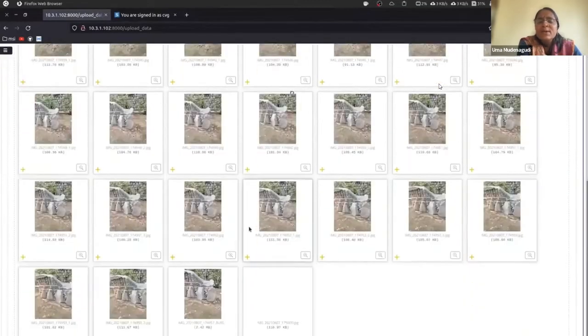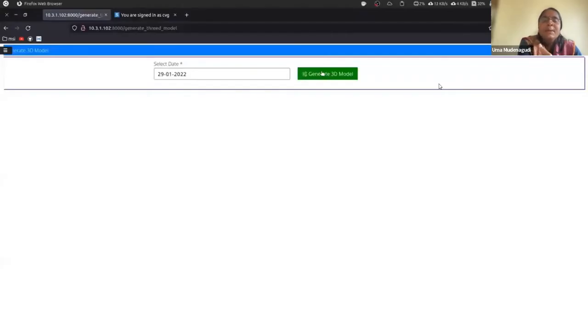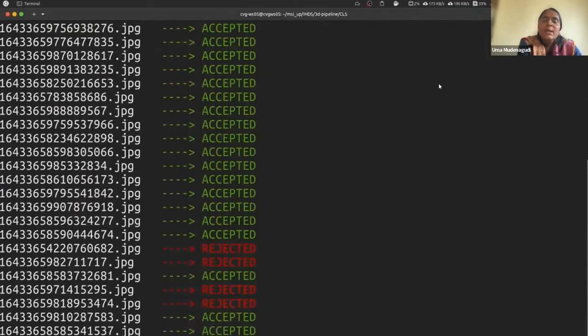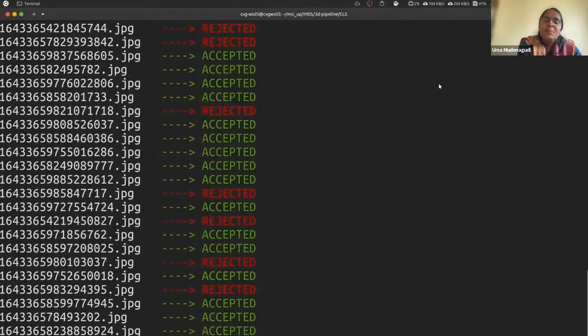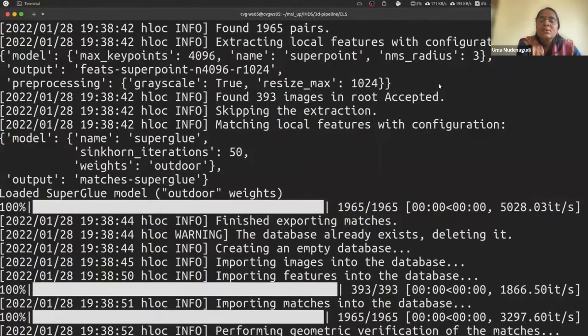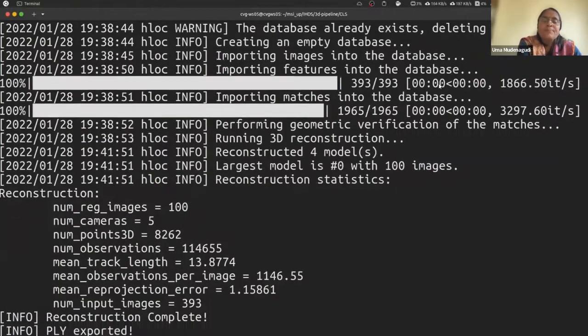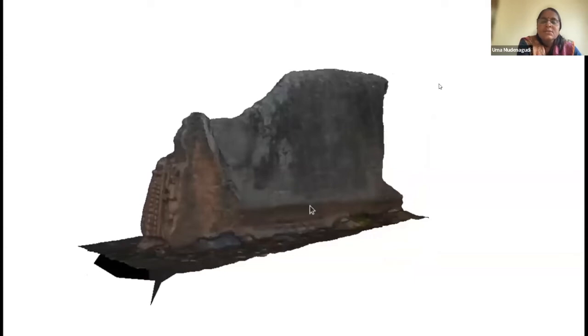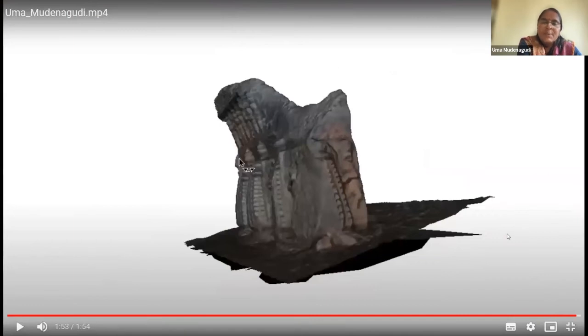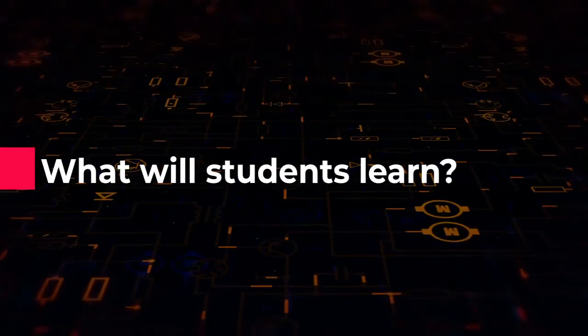Now we are building a crowdsourcing platform. The next video shows how students or anyone registered with the site can upload data. The data is curated, back-end processing is done, and a 3D model is reconstructed which they can download. This example is a piece near Chandramodishwara Temple near our college — a Vijayanagara period temple — one of the broken pieces from the temple which we reconstructed.